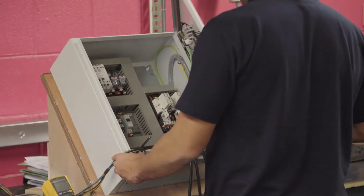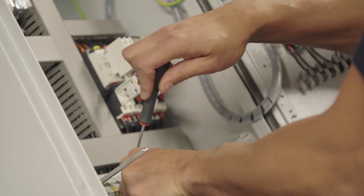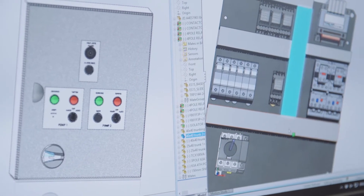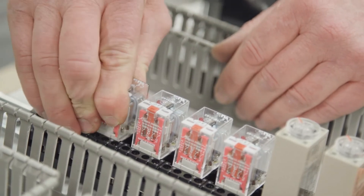Our pumping stations are supplied with controls for fully automatic operation, and complete with a high-level alarm indicator via float switch in the pump chamber. Our controls division can design and manufacture control panels for your specification, together with isolators, switch fuses and electrical equipment as necessary.